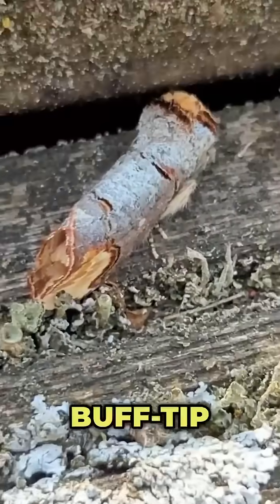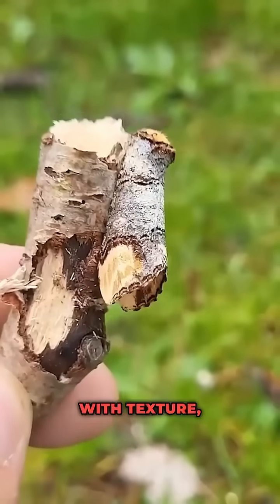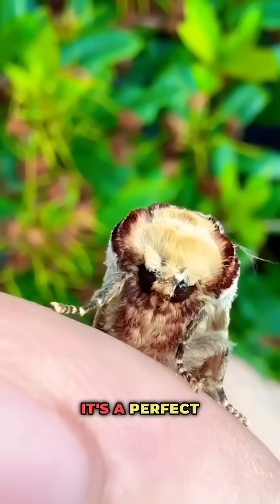Number two: the buff-tip moth. At rest, it folds its wings and looks exactly like a snapped birch twig — with texture, color, and even bark pattern, it's a perfect copy.